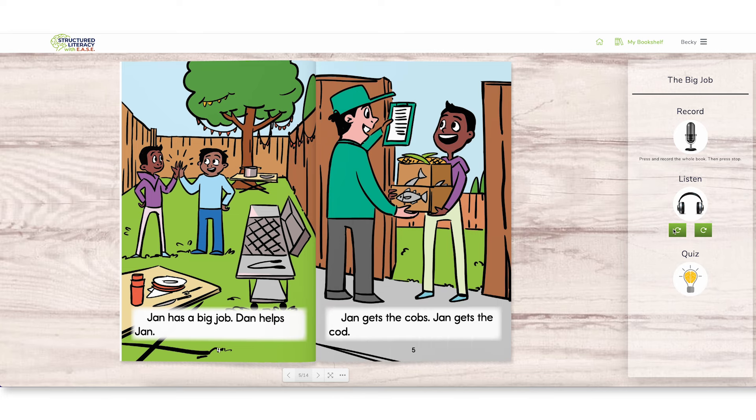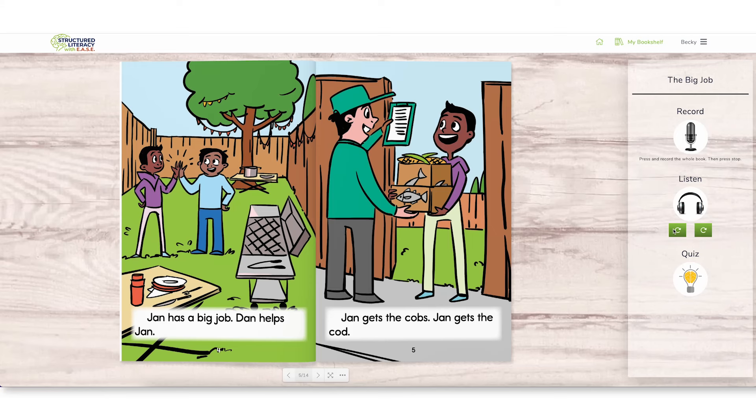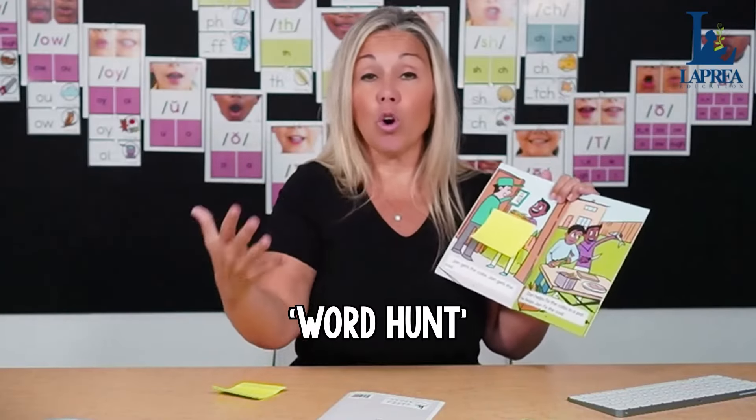You'll say: 'This week in literacy centers we're focusing on short O. When you're doing the Find It, you're going to flag the short O words in this book.' If they're looking at this first page — 'Jan has a big job, Dan helps Jan' — which word has a short O? They flag it. They read the next page: 'Jan gets the cobs, Jan gets the cod' — they flag it or write the word on a Post-It note. So it's basically a word hunt for words with short O.